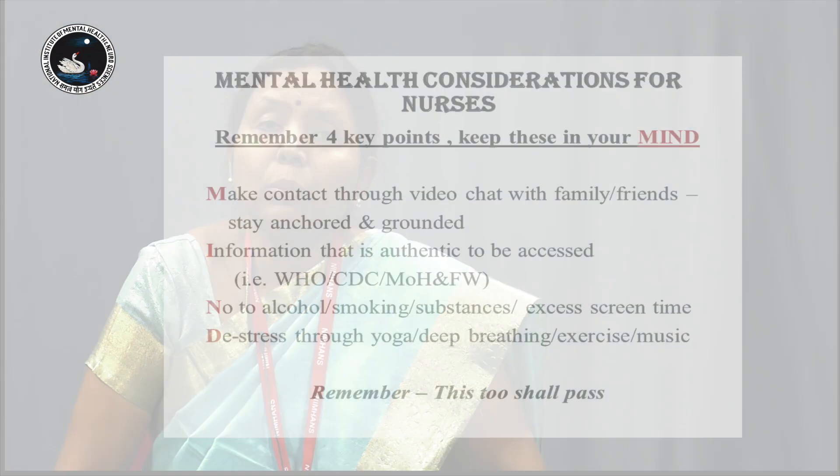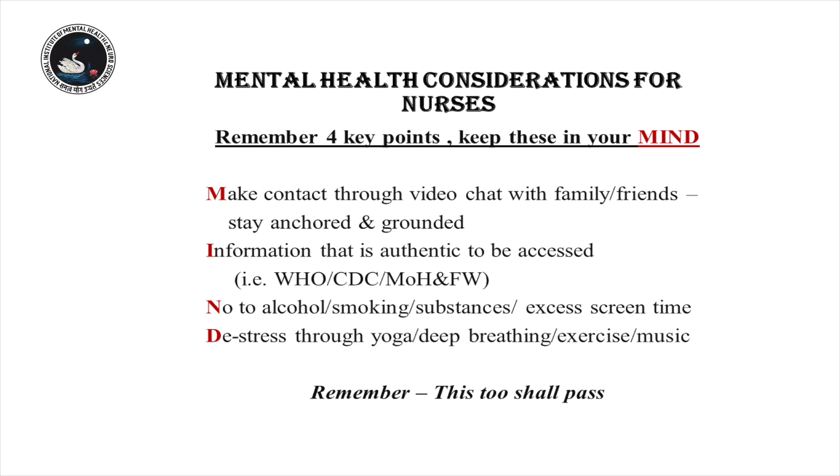It is important that you sleep well, because you need to be healthy. You will most likely be asked to take care of the patient for a period of 1 week, followed by a quarantine of 2 weeks.